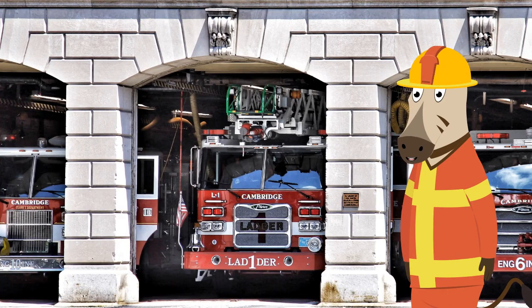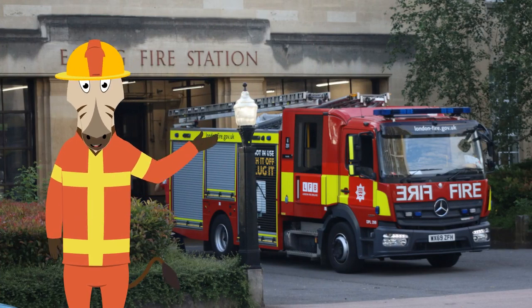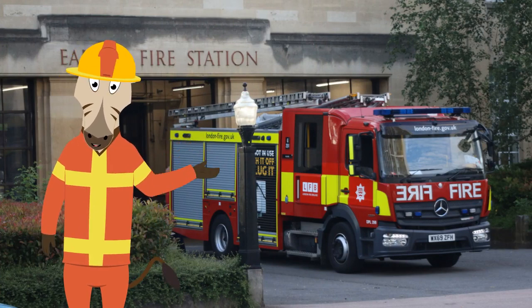Thanks Bob. This is the fire station where all the fire trucks and fire engines live when there isn't a fire, but right now they are getting ready to help as quickly as possible. Here you can see the fire truck leaving the fire station, now on its way to put out the fire.